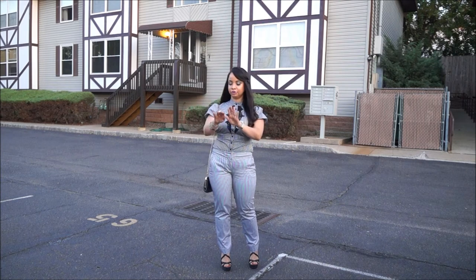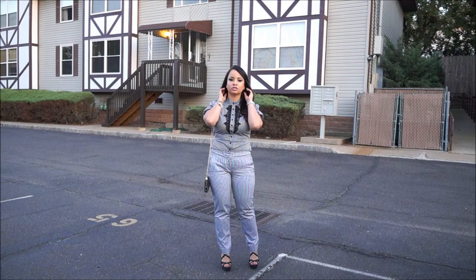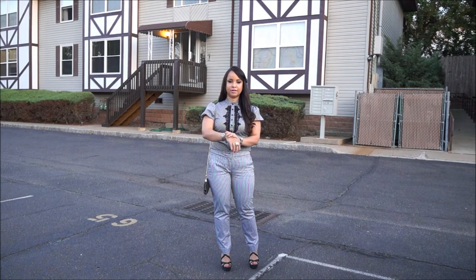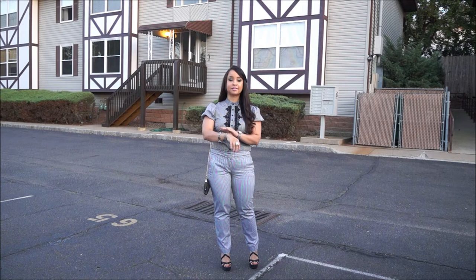I added some accessories in silver — just studs, a ring watch, and two bracelets of mine, the ones that I sell for those interested, and just one ring.